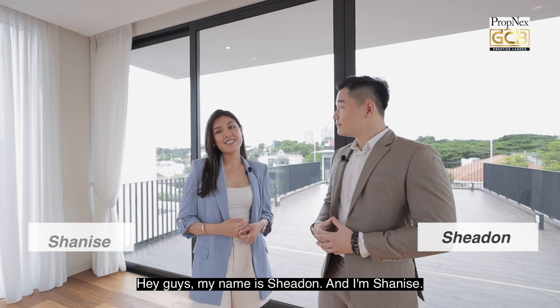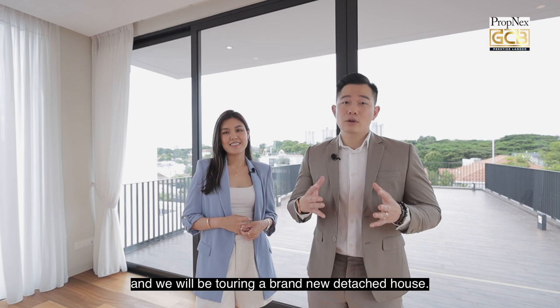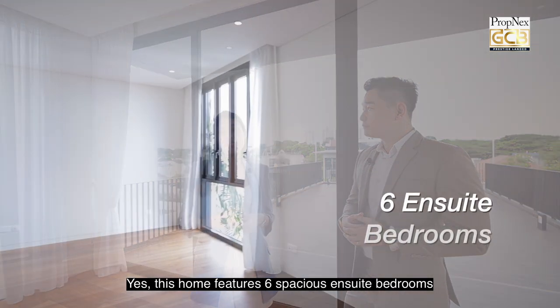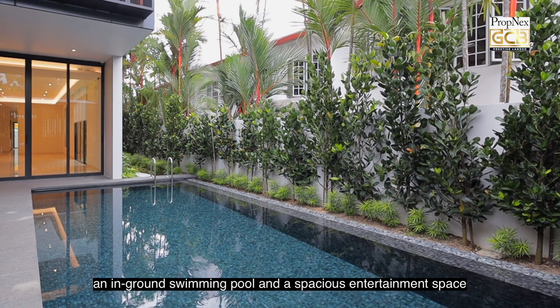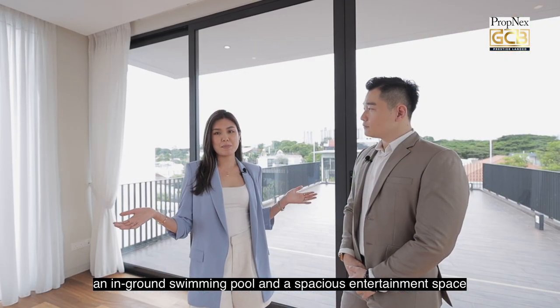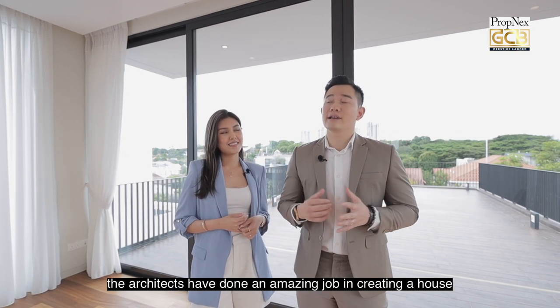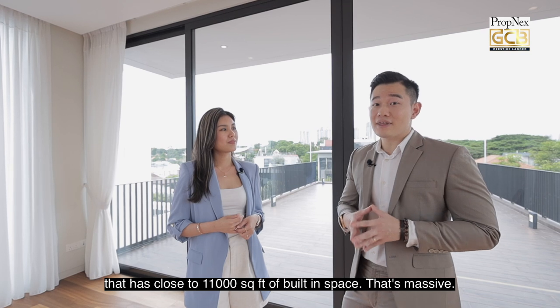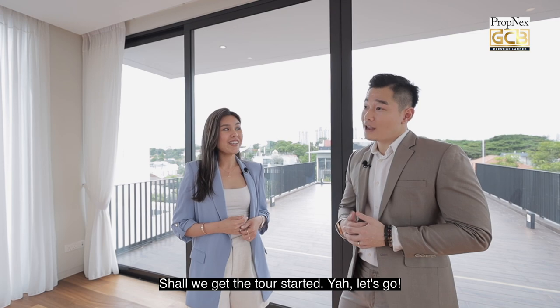Hey guys, my name is Shayden and I'm Sineen, and today we're here at Prime District 10 along Jalan Ambang, touring a brand new detached house. This home features six spacious ensuite bedrooms, a dedicated helper's room on the ground floor, an in-ground swimming pool, and a spacious entertainment space suitable for hosting family and friends. Sitting on roughly 5,900 square feet of land, the architects have created close to 11,000 square feet of built-in space. Shall we get the tour started? Let's go.